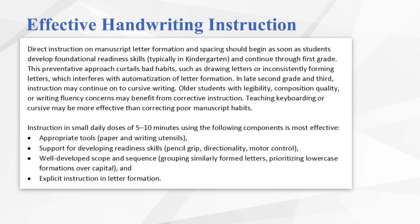Throughout this section of training, we'll reference handwriting instruction from two perspectives: preventative and corrective. Preventative instruction in manuscript formations typically begins in kindergarten, once some foundational skills have been established. Preventative instruction may also involve teaching cursive writing in upper grades. Corrective instruction is instruction provided on letters or formations, addressing habits that students have developed poorly. Regardless of the approach, research tells us that small doses of 5 to 10 minutes a day is more effective than longer blocks of time.